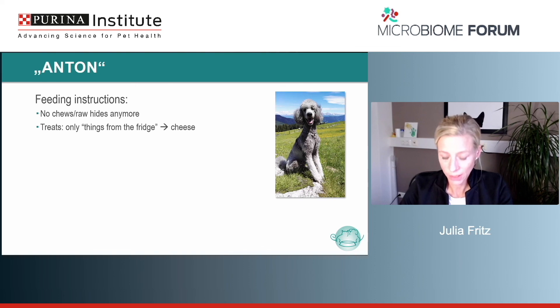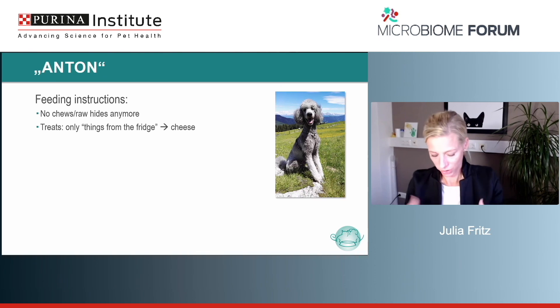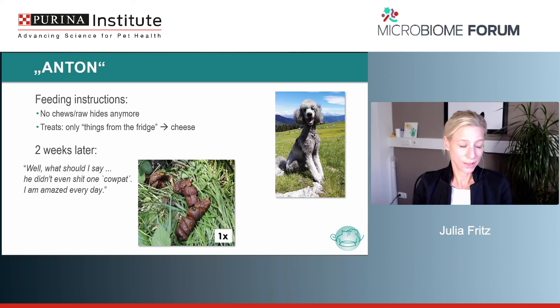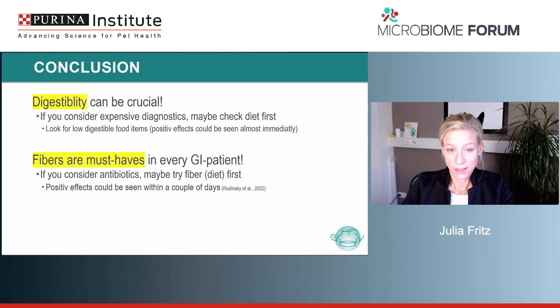My only and first feeding instruction for the owner was to give no more chews like rawhides. She could give treats, but just give him anything from the fridge — human food like fresh cheese. After two weeks she sent me a picture and was truly amazed. After years of this ordeal, Anton never had poor fecal consistency anymore, defecated only once a day, and this has remained the case even three to four years later. To conclude: digestibility is crucial for different patients. Please check the diet of your patients, especially before going on expensive diagnostics.